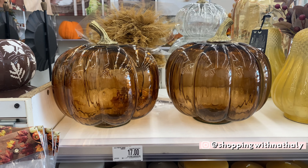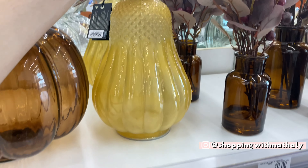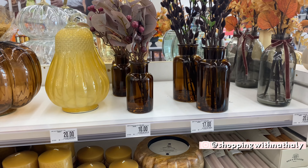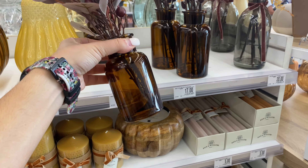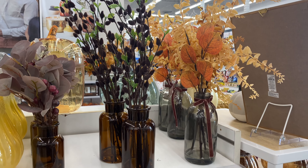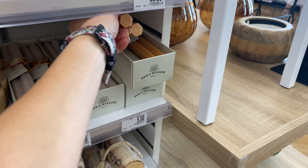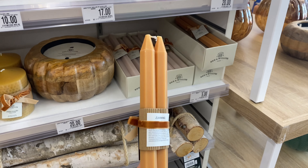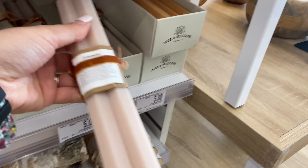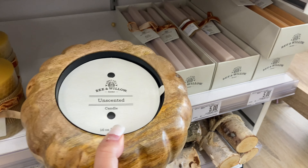If I had to summarize Bed Bath & Beyond's fall decor this year, I would say glass pumpkins and a lot of amber colors, which are so trendy this year. I kind of regretted not getting any fall decor from Bed Bath & Beyond for the inside of my home, because some of these things are stunning and some are an amazing deal. If you're subscribed to their email list they send out coupons every week, and I was able to use a 20% discount coupon. Never buy at Bed Bath & Beyond without first inquiring about their coupons — they usually have many of them.